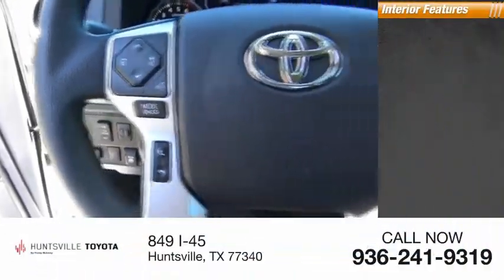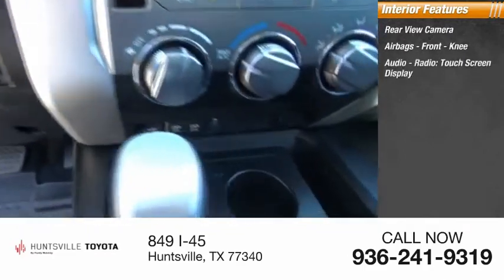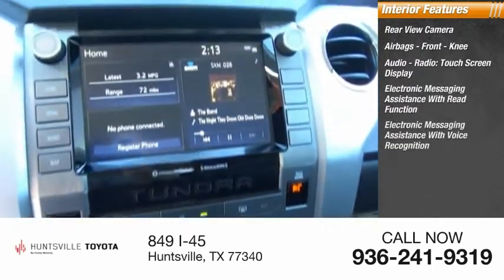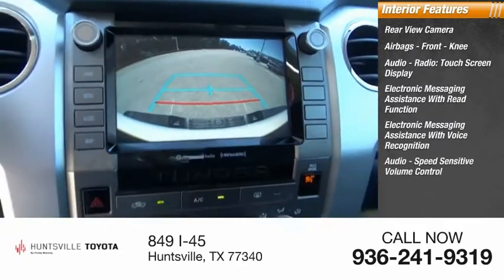Inside you'll find a rear view camera, airbags, front knee airbag, audio radio, touchscreen display, electronic messaging assistance with read function, electronic messaging assistance with voice recognition, and audio speed sensitive volume control.